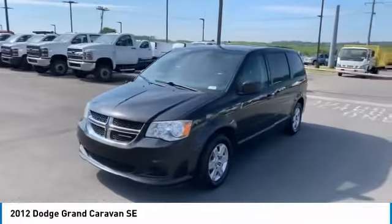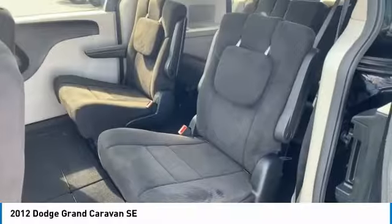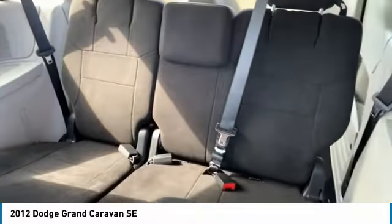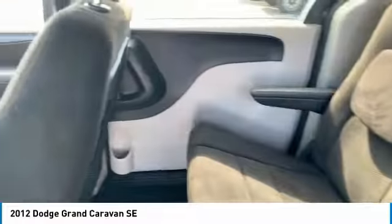Here are some of this vehicle's great options: heated side mirrors, traction control, remote keyless entry, mirror memory, steel wheels, FWD, headlights auto off, wheel covers, cruise control, and child safety locks. Come see the car for yourself.